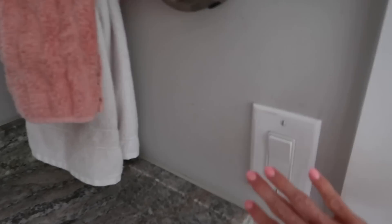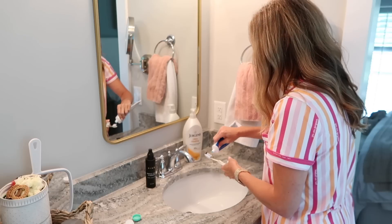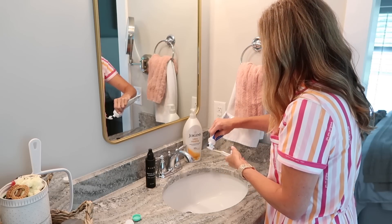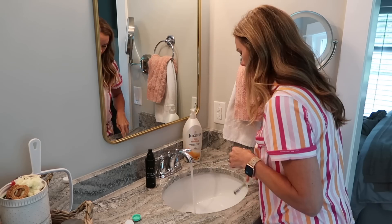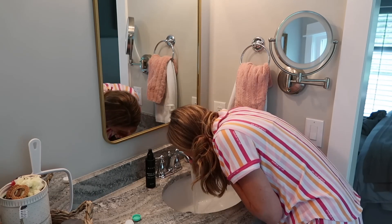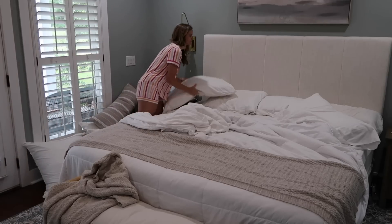Usually on football mornings we have to leave the house around 7:15 a.m., so we get up a little bit earlier. But first thing in the morning I always go into the bathroom, brush my teeth, put my contacts in, and then I will make my bed if my daughter did not climb in the bed in the middle of the night. If she did, I'll just let her sleep and make my bed after she wakes up.